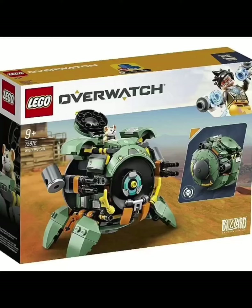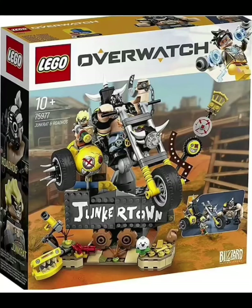For the next one we have right here is set number 75977, Junkrat and Roadhog. Personally, I'm not a really huge fan of this set. I mean, I do really think it looks nice, but I'm not really into all these funky type pieces. The Big Fig does look nice, I'll give it that, but I'm just not really a huge fan of this set.